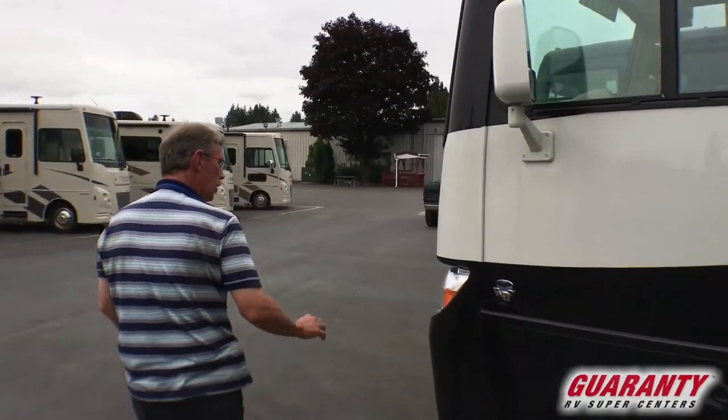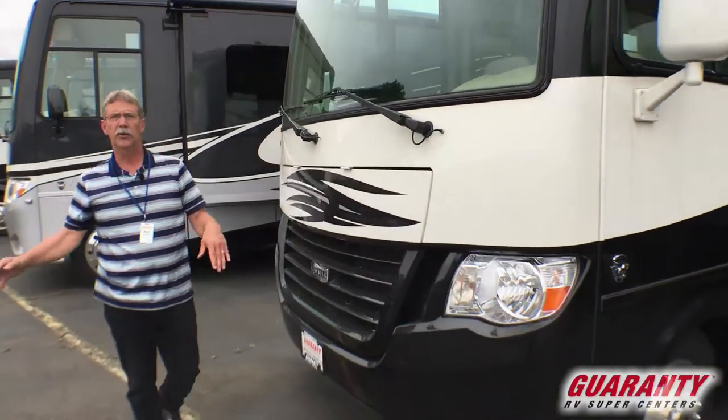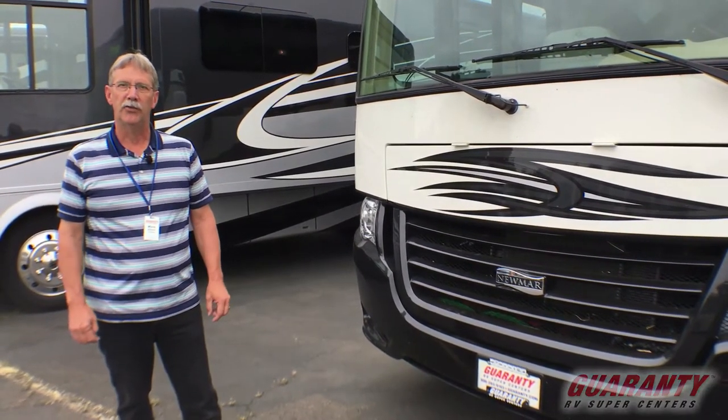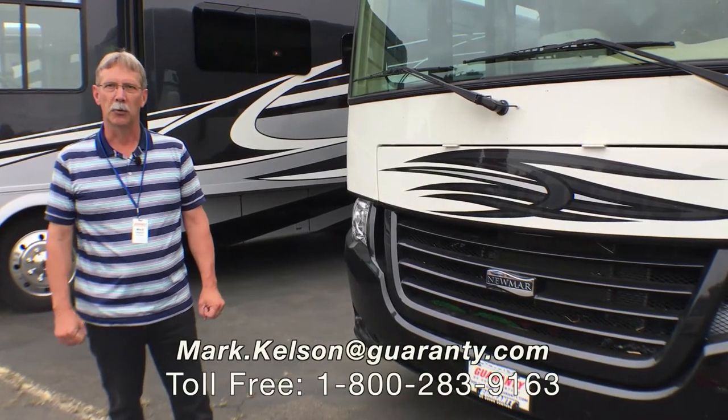For a compact unit, this one has everything. So if this one is of interest to you or any of the coaches we have on our campus, please give me a call. Mark Kelson, 541-285-8791 or the number at the bottom of your screen. Thank you so much for watching.